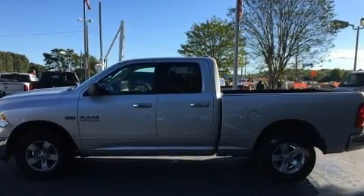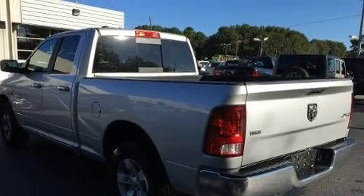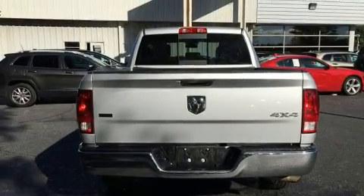A wealth of standard features means that you no longer have to sacrifice, such as remote keyless entry, variably intermittent wipers, a rear step bumper, and more.